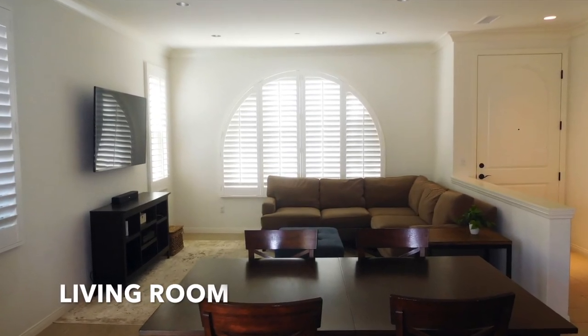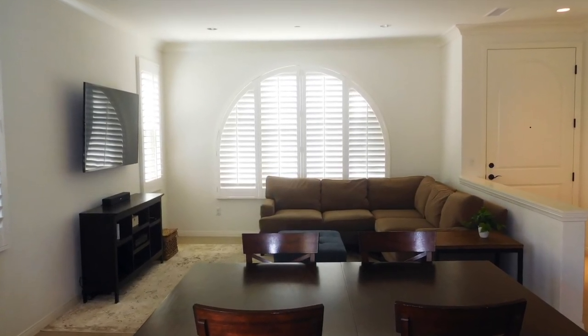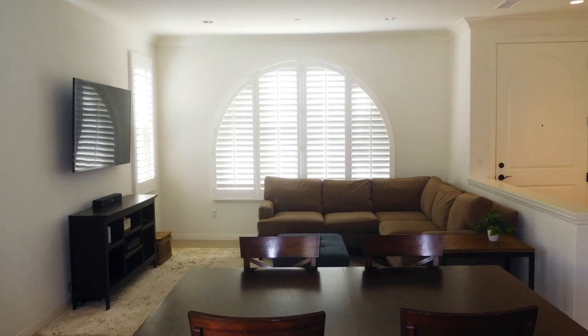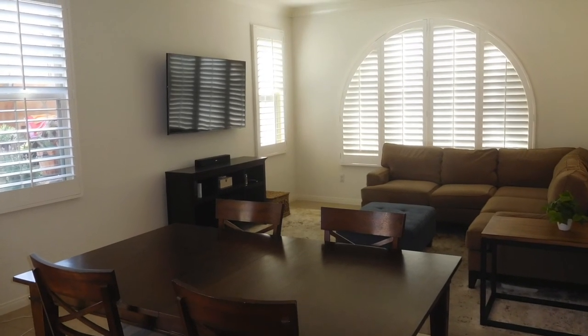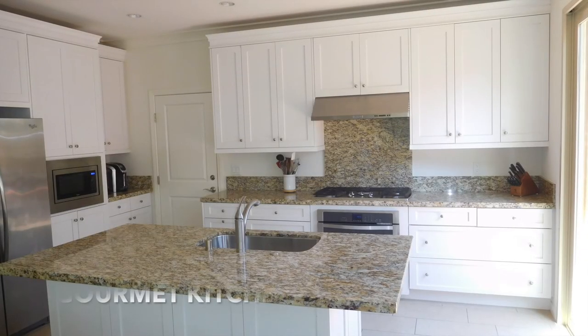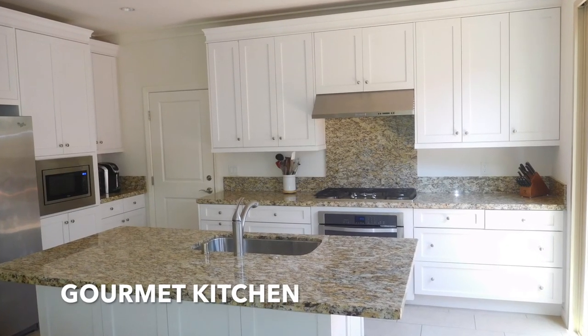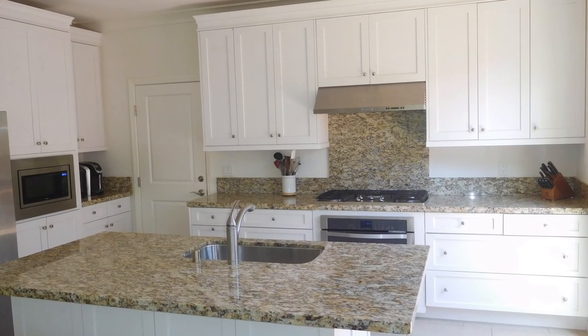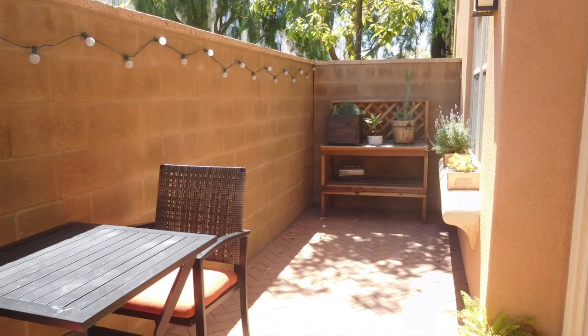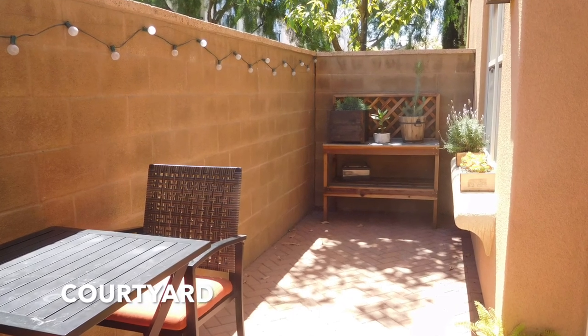You walk into the bright living room, which features crown moldings and recessed lights, and opens to the dining and kitchen areas. The gourmet kitchen features granite countertops, shaker cabinets, and stainless steel appliances.